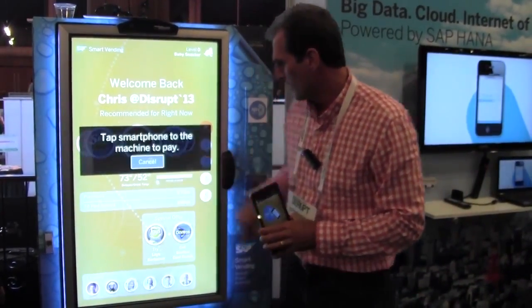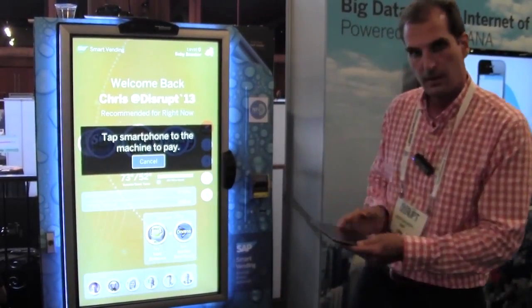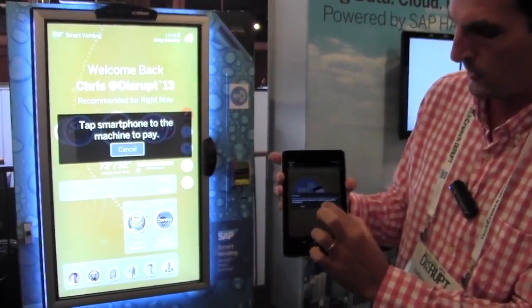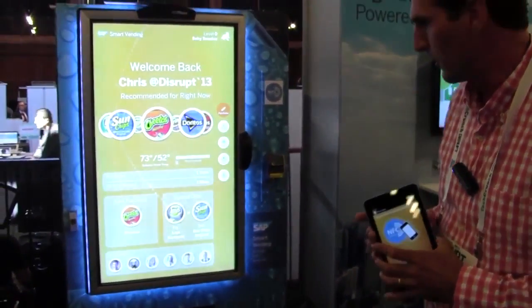So if I want to buy something, I tap with my phone. Now it asks me whether I want to spend $1.50 — say yes — and the product falls out on the bottom.